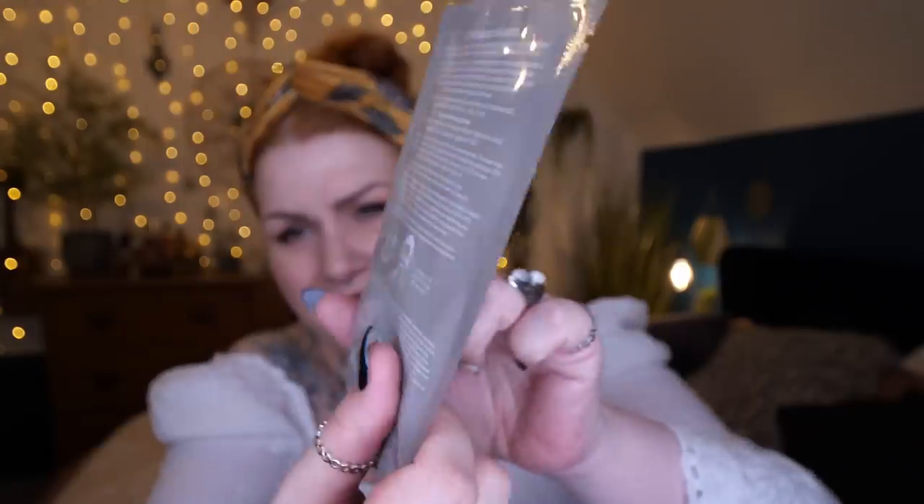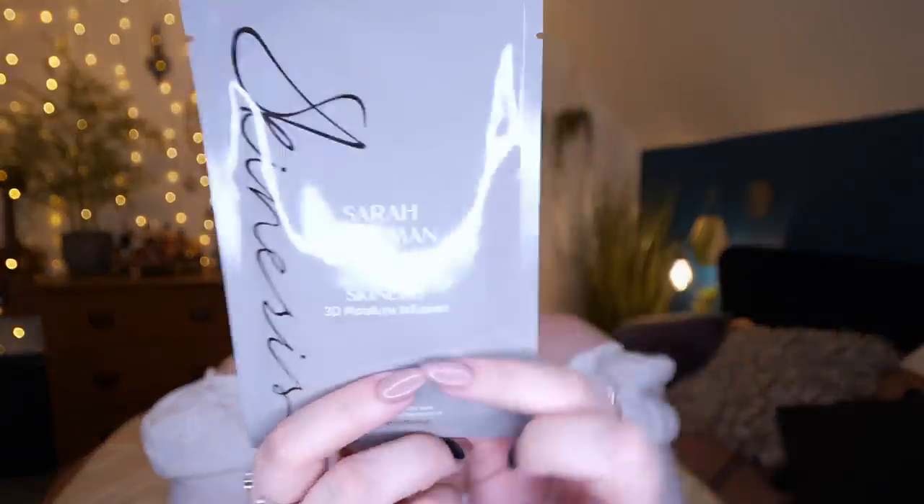We've also got a product by Sarah Chapman — this is Skinesis 3D Moisture Infusion, a biocellulose hydrating sheet mask. Her serums are absolutely beautiful; I've tried a few products from the Skinesis range — quite pricey but absolutely beautiful, my skin loves it. This will cost you 15 pounds. This innovative biocellulose mask envelopes the face like a second skin to instantly hydrate, soothe, and plump, infused with hyaluronic acid and rose water to give dull skin a radiant, luminous glow.